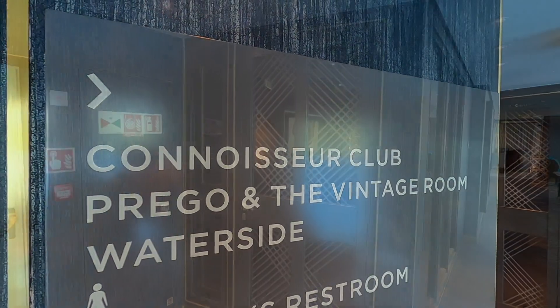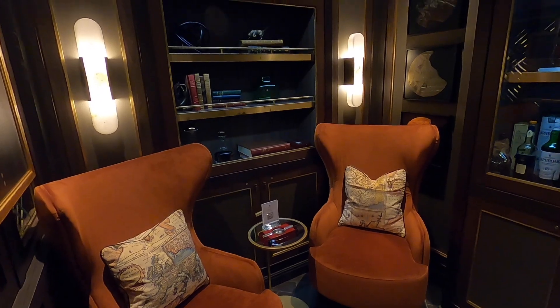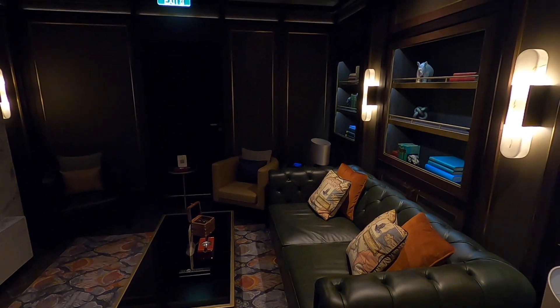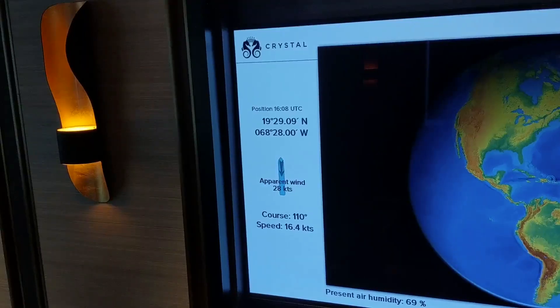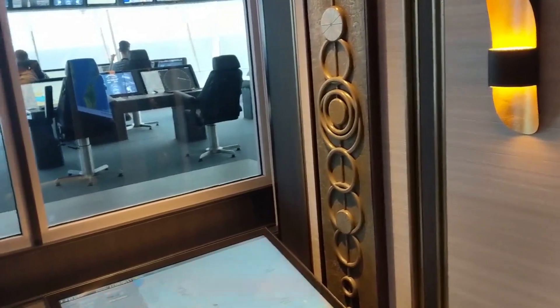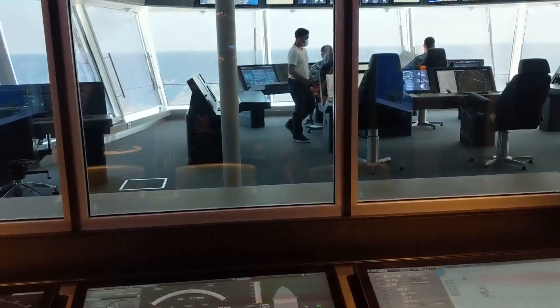Crystal Endeavor also features the Connoisseur Club, a cigar bar and smoking lounge that offers premium cigars and whiskeys and a cozy room with a big screen TV. The captain's lounge on deck 8 offers a little viewing area to the bridge activity and is a wonderful space when opened to allow passengers to see how the team navigates the journey from the high-tech bridge area.